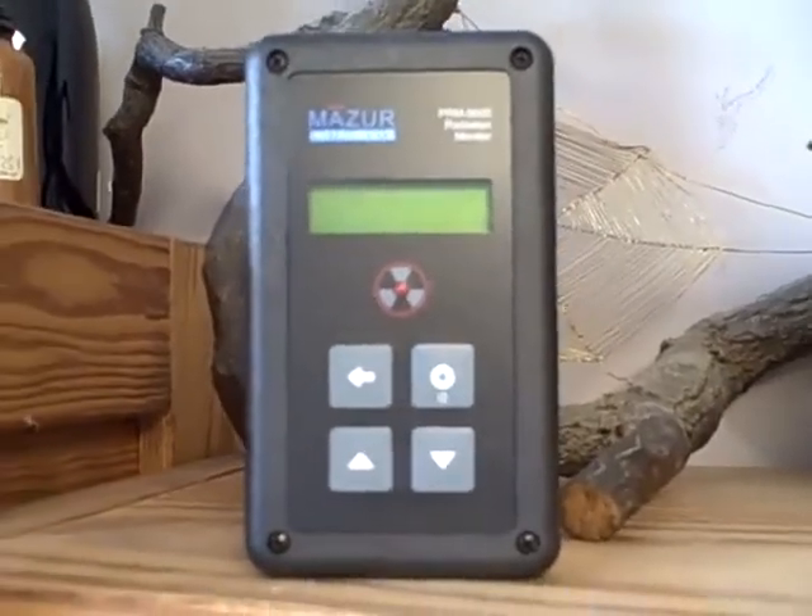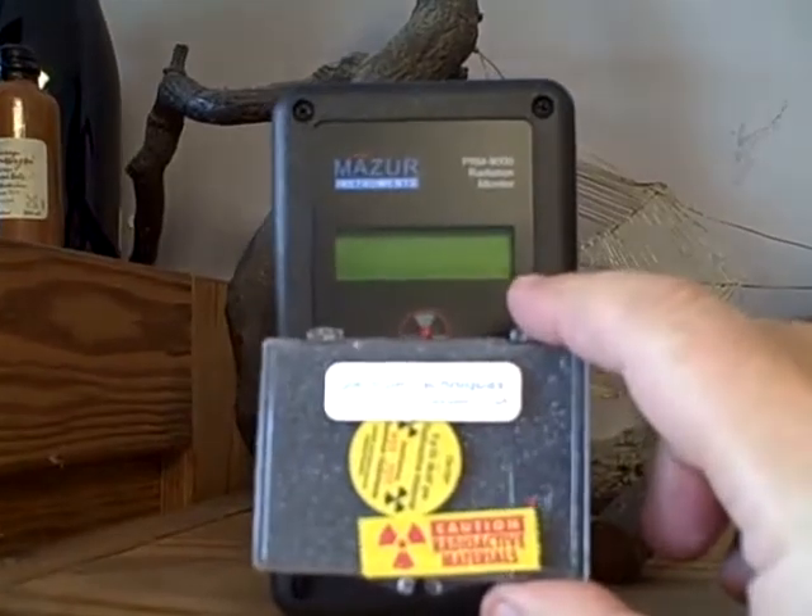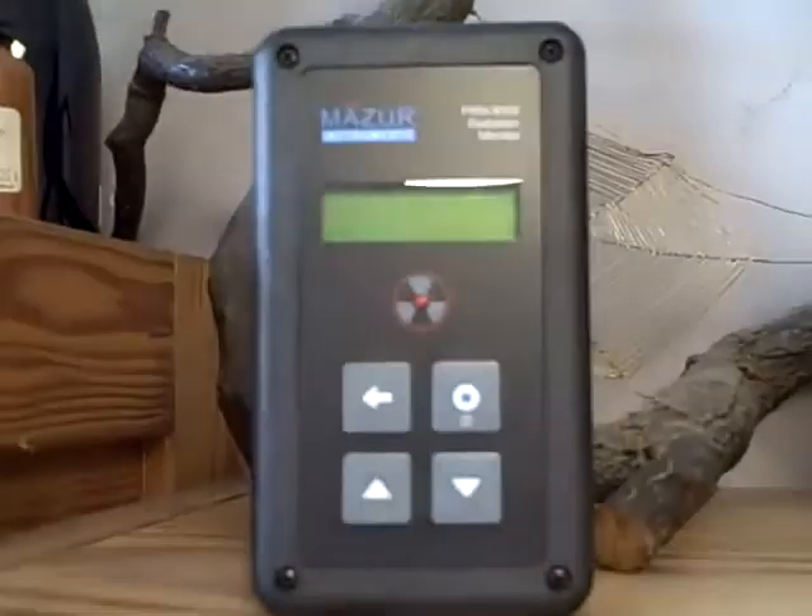Let's bring a radiation source to it and you'll see — you can hear it's pretty excitable when we get that sort of radiation.